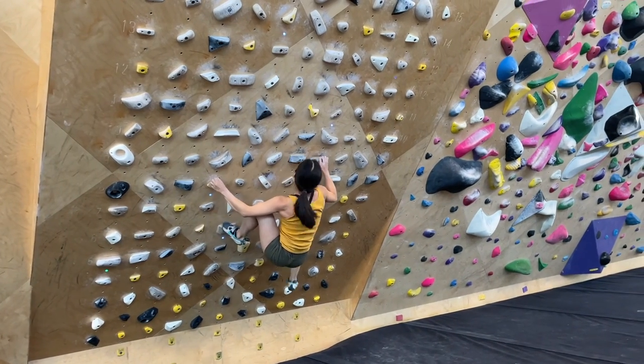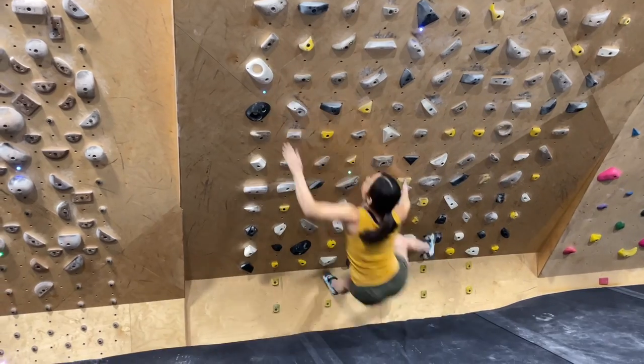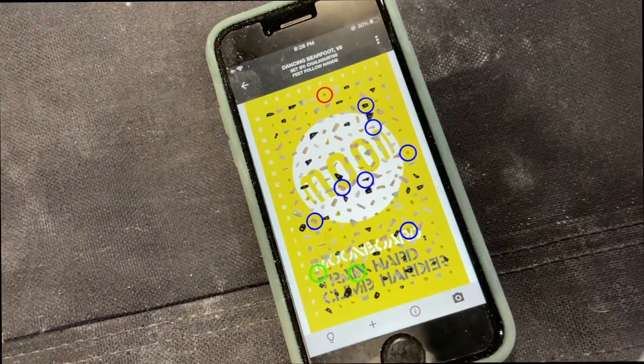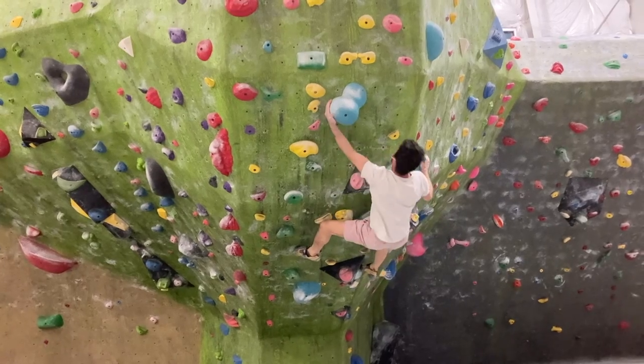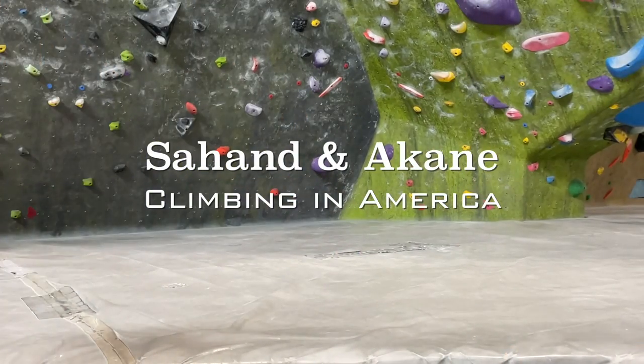Among all the climbing boards, Moonboard has been our favorite and we spend a lot of time working on benchmark problems. Hi everyone, we are Sahana Nakane, a husband and wife climbing together in Indianapolis in the United States. A good proportion of our climbing and training is done on Moonboard, which is one of the most popular climbing tools developed by Ben Moon. We love Moonboard and we always enjoy climbing on this super finger intensive yet very powerful climbing board together.